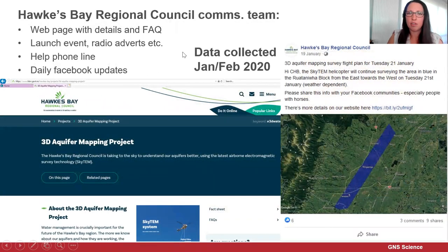Data was collected in January and February earlier this year. The Hawke's Bay Regional Council communication team did a really great job keeping the public informed — they had a web page with details and frequently asked questions, undertook a launch event, radio adverts, flyers, and also set up a help phone line. They did daily Facebook updates showing the area planned to be surveyed each day. In general, we had really positive feedback from the public about the communication.